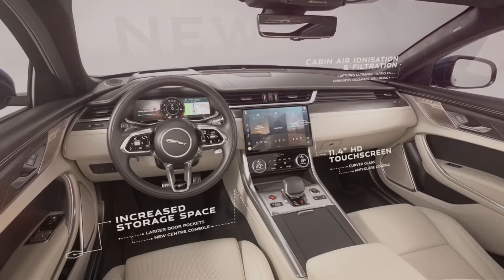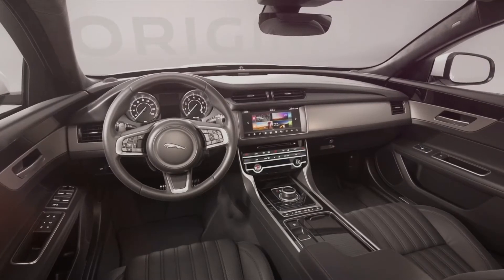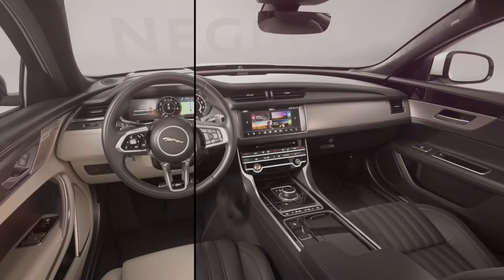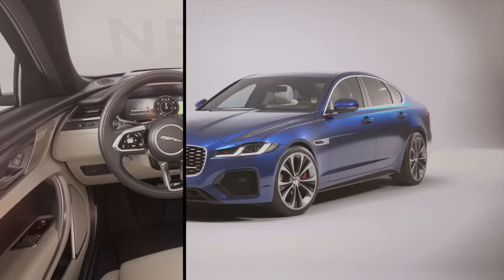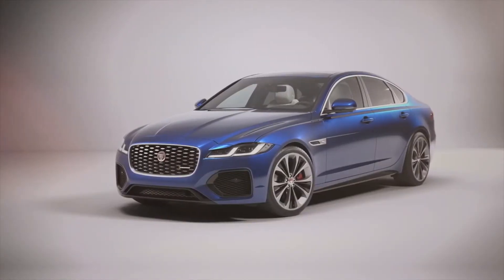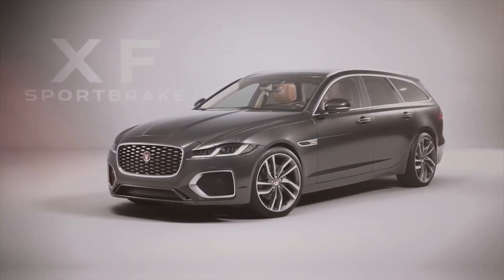Another new addition is a high-definition infotainment screen, which you can already see in the XE, but this is a bigger version called the Jaguar Pivi Pro infotainment system.